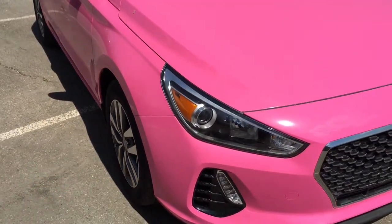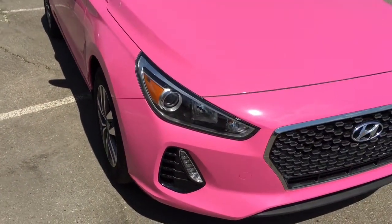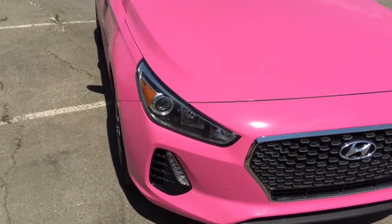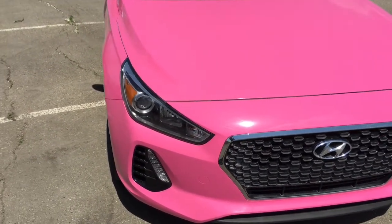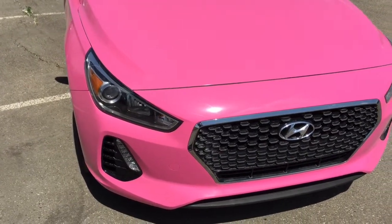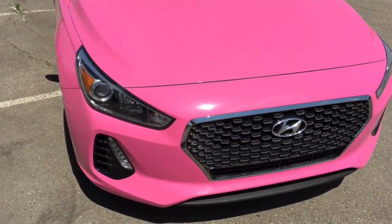So as you can see, this four-door hatchback comes in a very unique looking pink color. It's actually a polar white color underneath and then it has a pink wrap. We're able to customize a vehicle in almost anything that you can come up with.